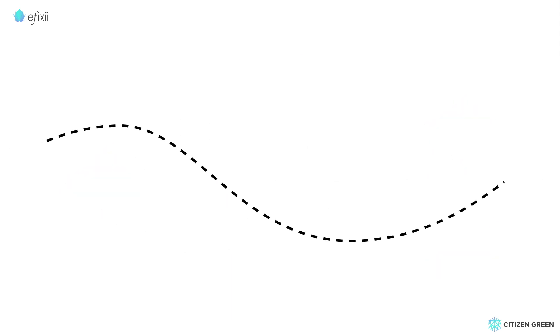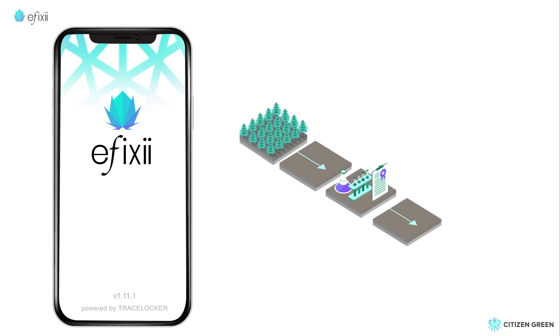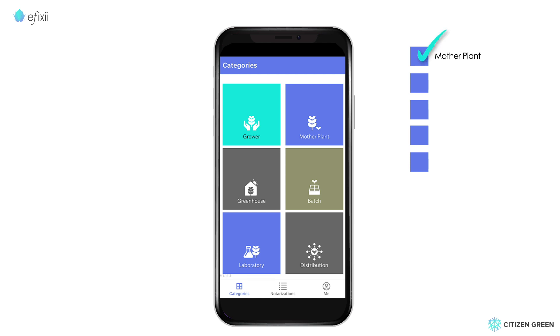Let's follow the journey of our favorite medical cannabis grower, Susan, as she uses Iffixi to help her successfully grow, test, and ship her products to market. Iffixi allows growers like Susan to record each of the critical steps involved in cultivating and distributing.